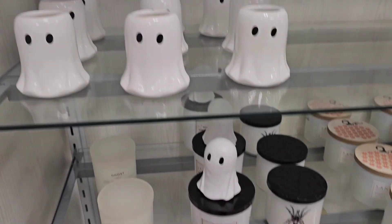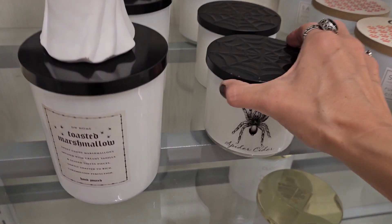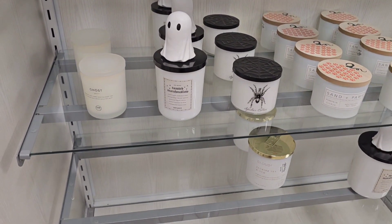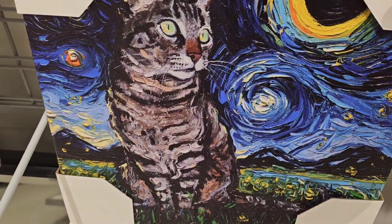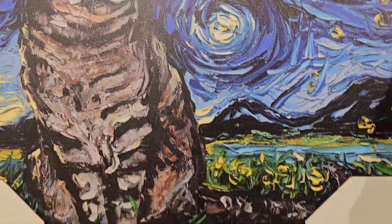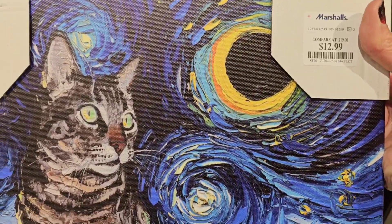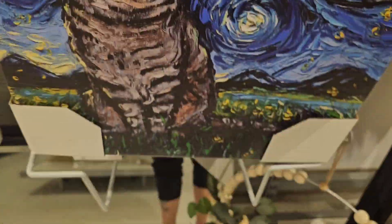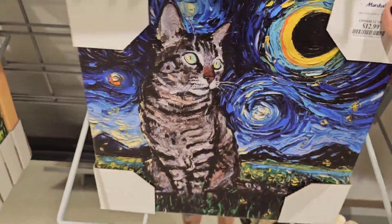We've got spider ciders and more. I love this — it's so beautiful, I love cats! 12.99 for this — look at how gorgeous it is! It's combined with Starry Night, kind of Van Gogh style, with a tabby painting. Oh my god, that's beautiful!